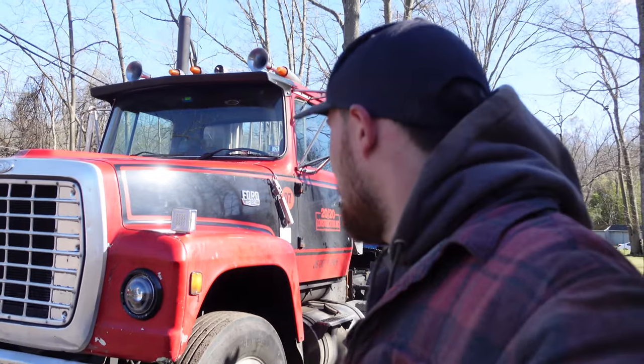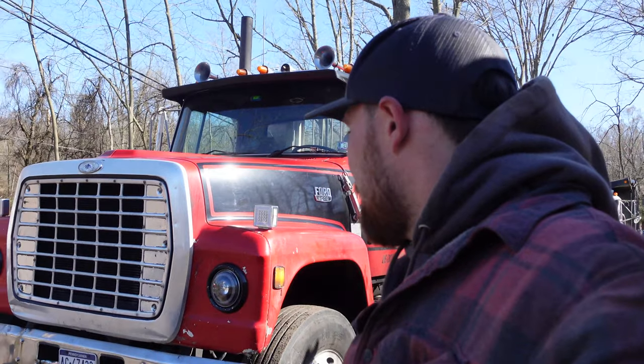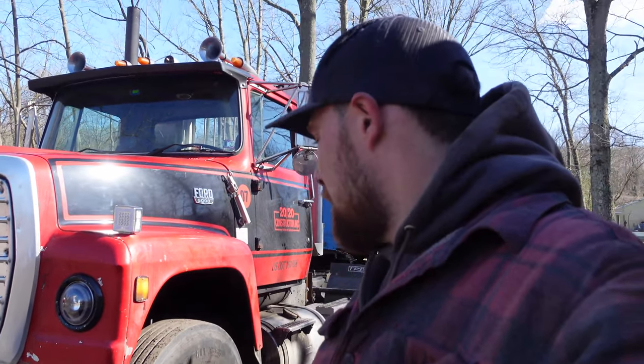We did have a couple of things go down along the way — things we had to fix. We put a rad eater in it and a clutch fan, and I think that's about it as far as breakdowns go. We did have to change the battery box, that was an issue, and we put new tires on it when we got it.